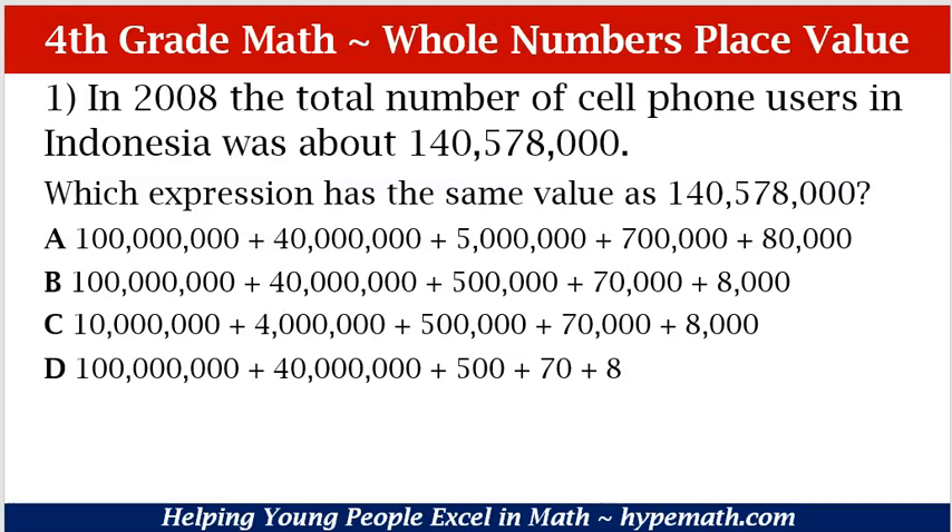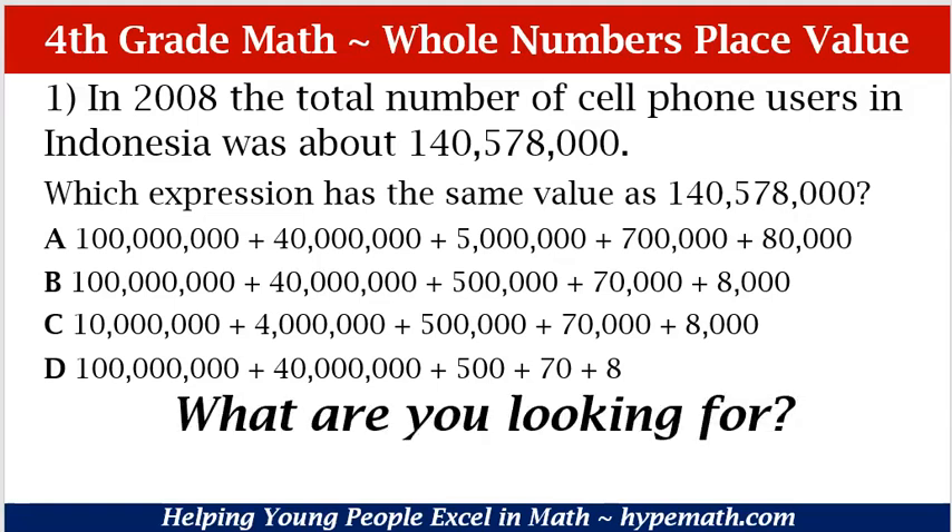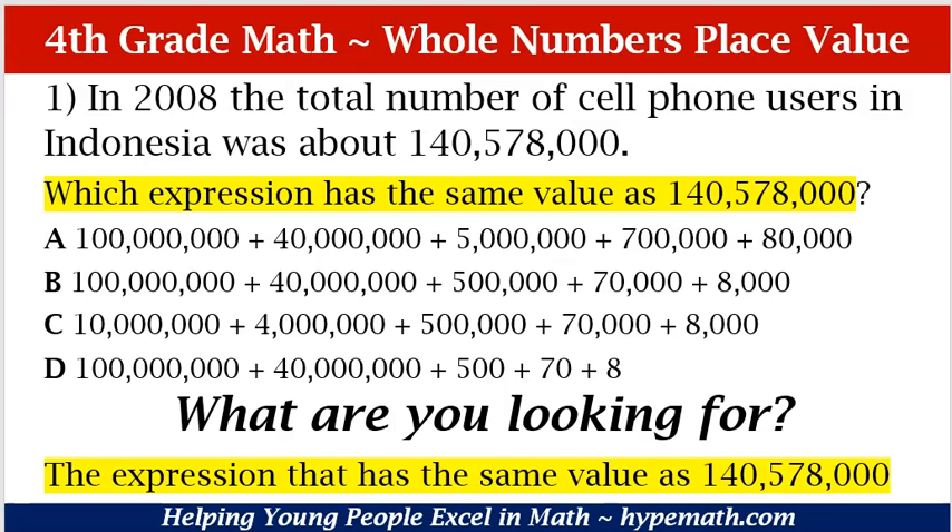Let's look at problem number one in the 4th grade math review workbook. Again, it is available for purchase and the link will be in the description box. In 2008, the total number of cell phone users in Indonesia was about 140,578,000. Which expression has the same value as 140,578,000? The first question we have to ask ourselves is what are we looking for? We are looking for the expression that has the same value as 140,578,000.